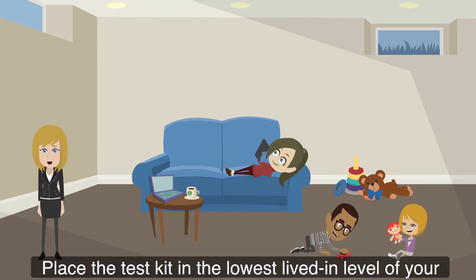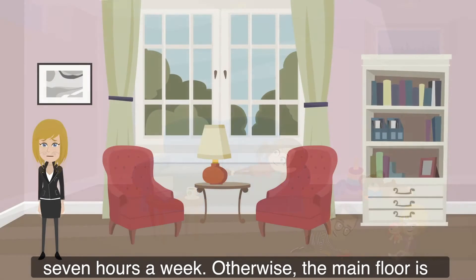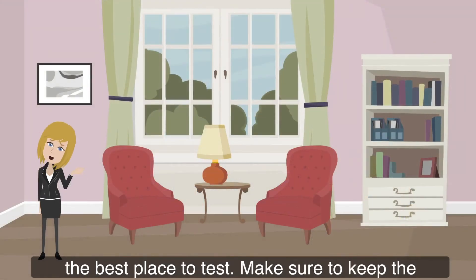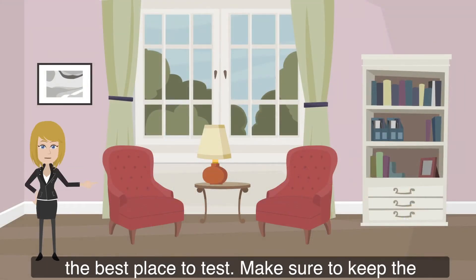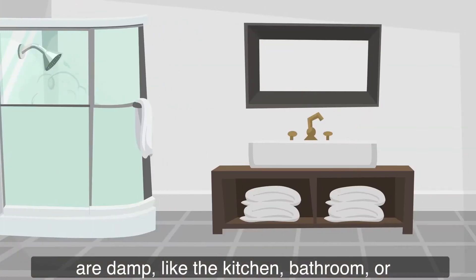Place the test kit in the lowest lived-in level of your home, like a basement, if you use it at least seven hours a week. Otherwise, the main floor is the best place to test. Make sure to keep the windows closed and avoid testing in places that are damp, like the kitchen, bathroom, or laundry room.